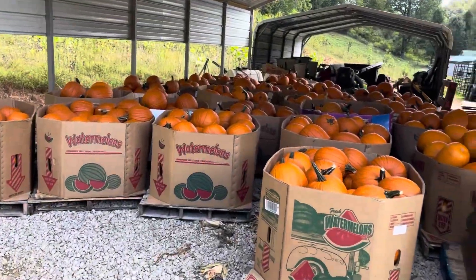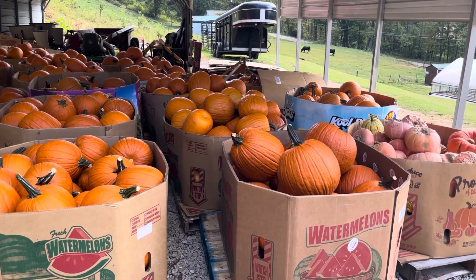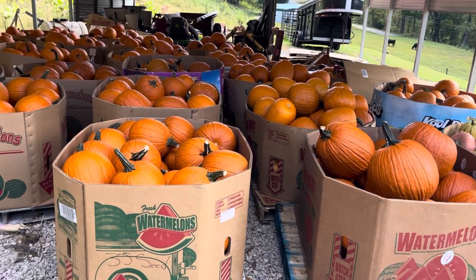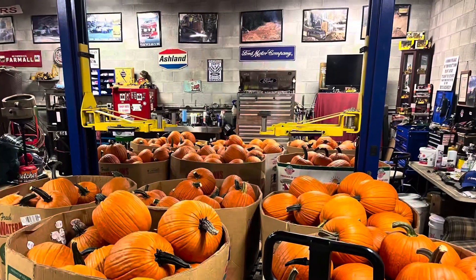We've got a stockpile started for the pumpkin house. We went through and sized them, and most of these go to the pumpkin house so they're in storage, keeping them out of the sun. My garage is even full.